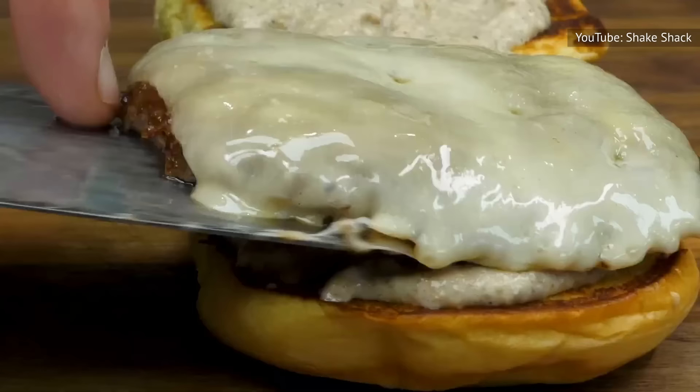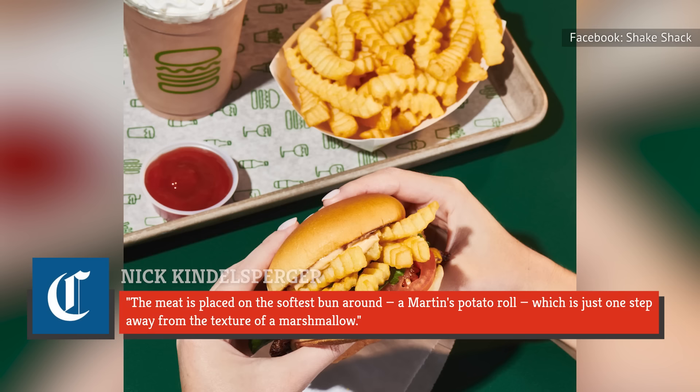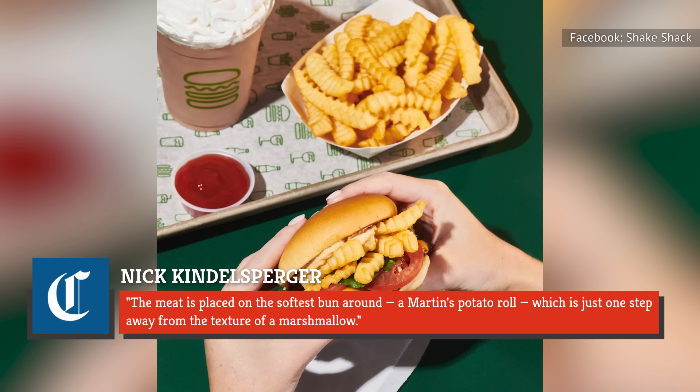Food critic Nick Kindelsberger from the Chicago Tribune says that this unique technique resulted in the beefiest patty he had tasted the entire month, adding, "The meat is placed on the softest bun around, a Martin's potato roll, which is just one step away from the texture of a marshmallow."